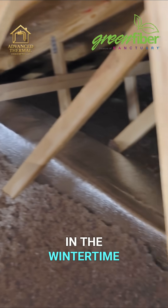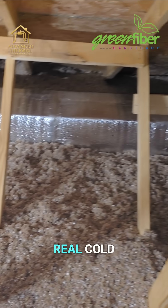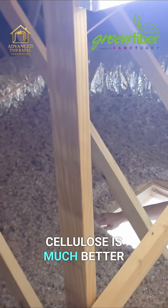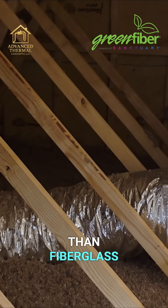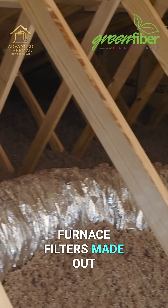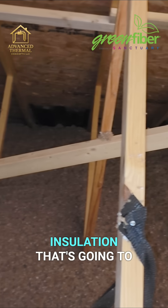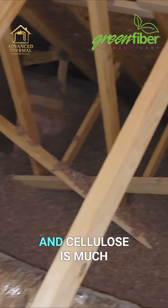In the wintertime, this attic is going to be really cold, so to keep air infiltration down, cellulose is much better at slowing air movement than fiberglass. A lot of furnace filters are made out of fiberglass — it lets air pass right through it. You want an insulation that's going to keep the air in, and cellulose is much better than fiberglass at that.